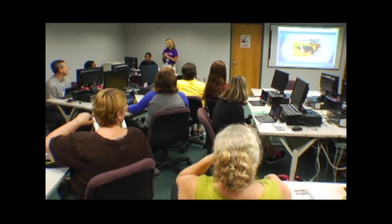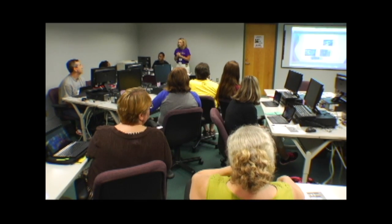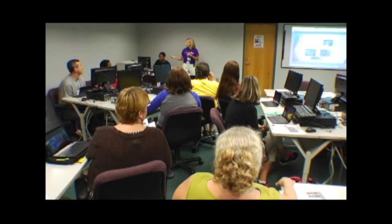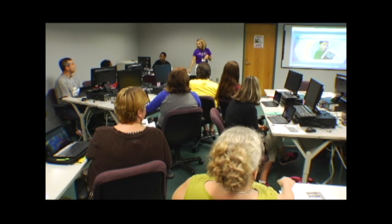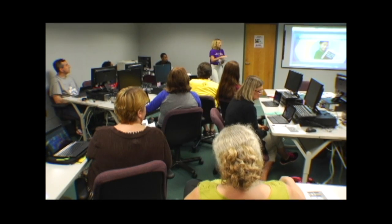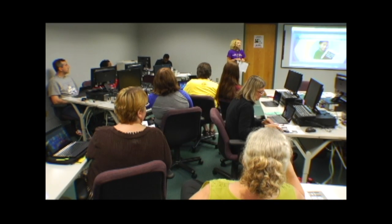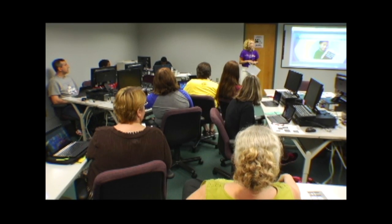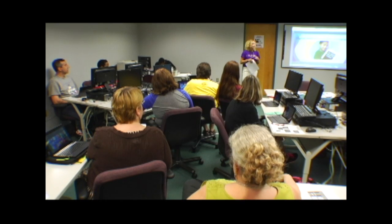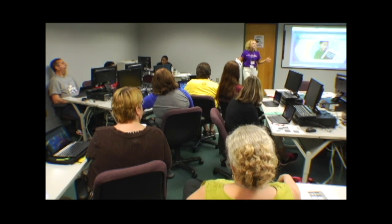Before we jump right into our tutorial, I want to congratulate you on being brave. If you're new to a tablet or a touch device, or you're kind of tech-scaredy — whatever you would call it — that's okay.